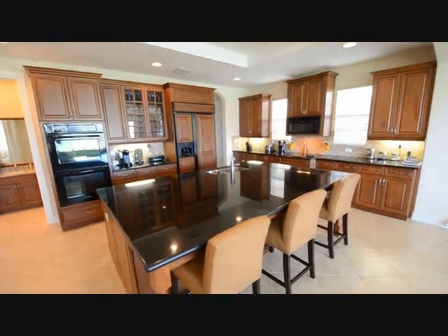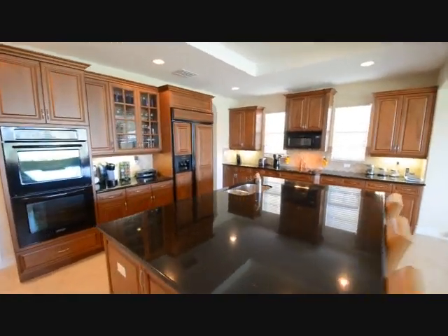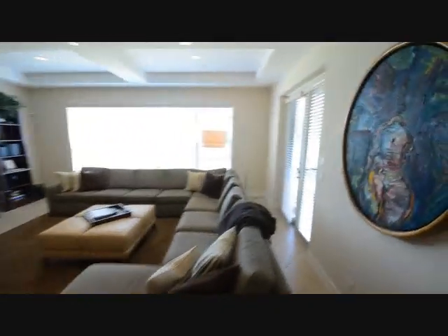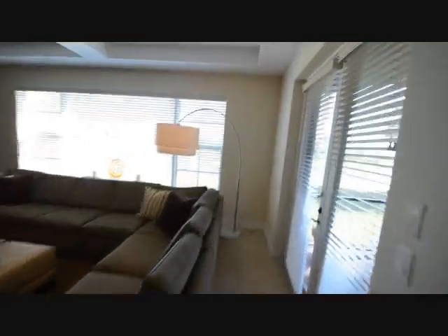Notice the kitchen here — real wood cabinetry, dual ovens, and a large kitchen island which would be great for preparing food, entertaining, kids studying, kids' projects. You name it, you can almost do it on that kitchen island.